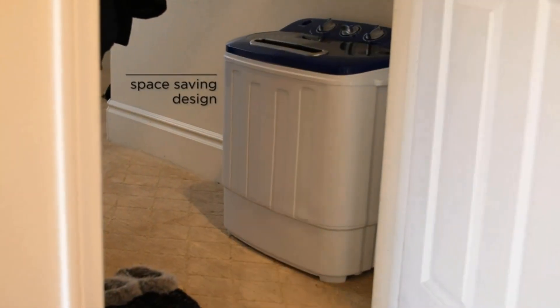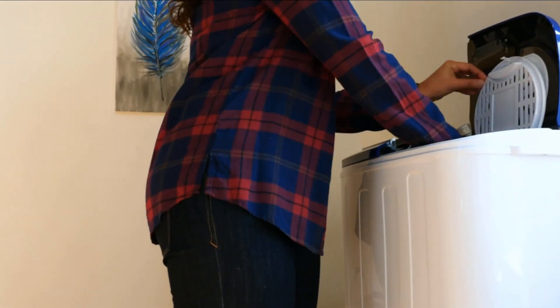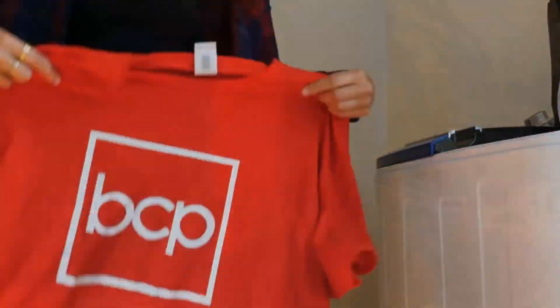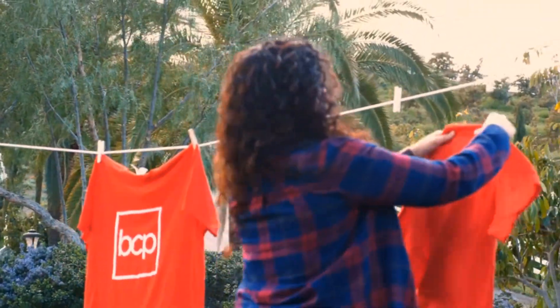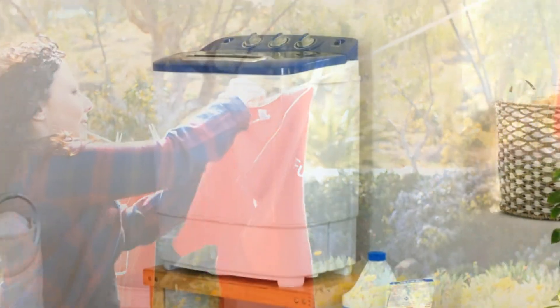It is made with a powerful 1,300 RPM motor that rotates with a frequency of 60 Hz. It can wash a total of 13 pounds of laundry, washing for only 15 minutes and spinning for only 5 minutes per load. It also has a hose that allows you to add or drain water. It is lightweight at 13 pounds and requires no assembly after purchasing.